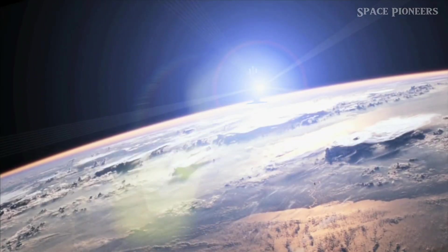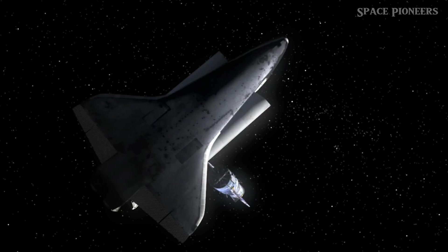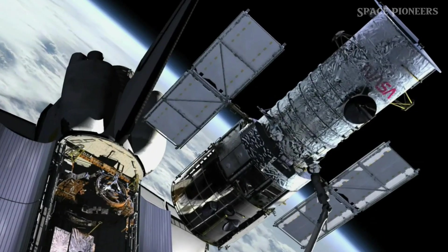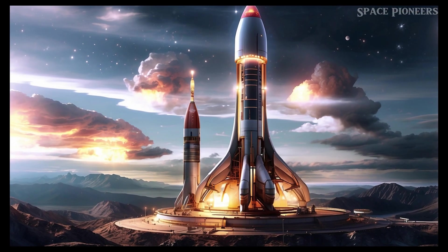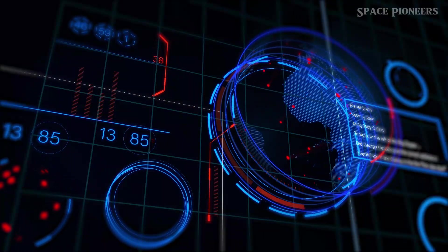The PPR is a modern twist on the old nuclear pulse propulsion developed back in the 50s and 60s for Project Orion. Essentially, it uses tiny nuclear bombs to propel the spaceship forward. It sounds crazy, but it actually works.